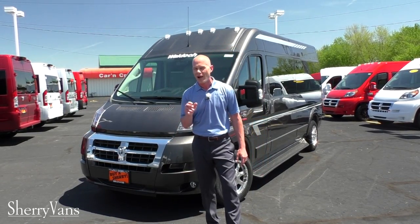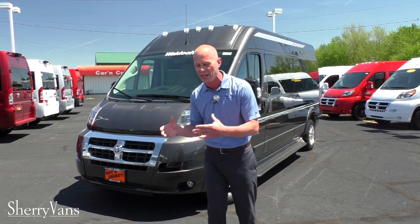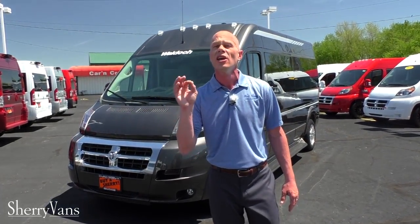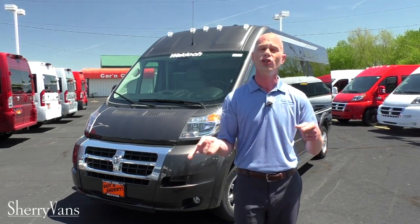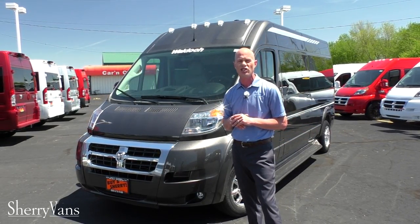Before we go any further, I've got one favor to ask. I want you to stop the video and check out our website. So many people who watch our YouTube channel don't know how to get there, so I want to make it perfectly clear: go to www.SherryVans.com. It's super easy to navigate — close to 50 pictures per unit, everything is clearly priced, and we have videos on almost every unit in stock. Save it to your favorites!